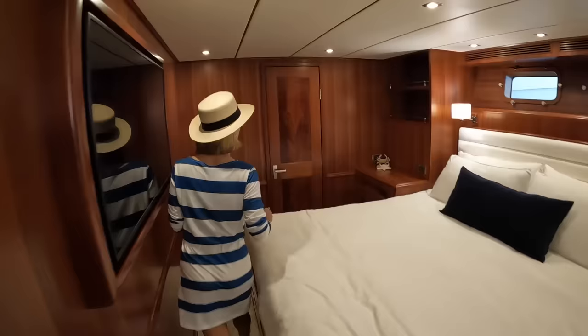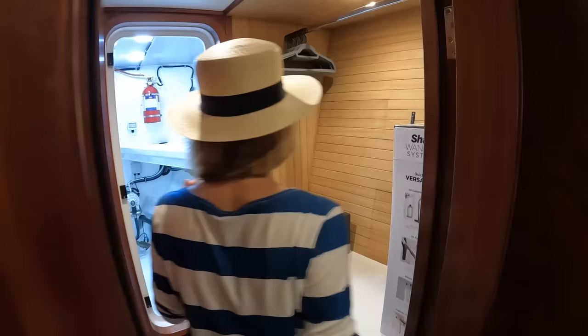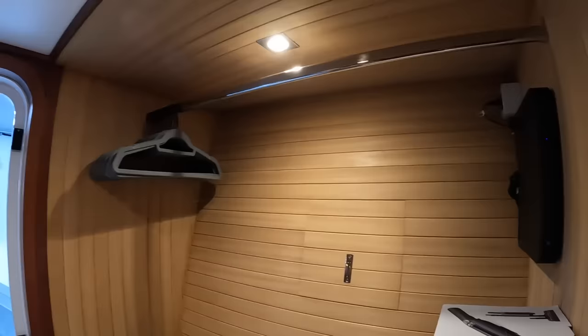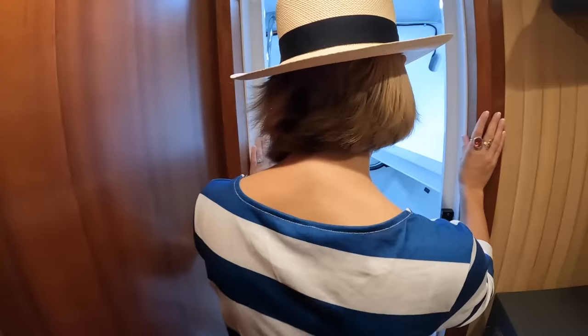And there's a walk-in closet — a really, really good size. You can actually get dressed in here. There's a safe, drawers, and you could put an extra shelf if you wanted. It's also used as a walk-through to the technical area via a watertight door and ball valve.